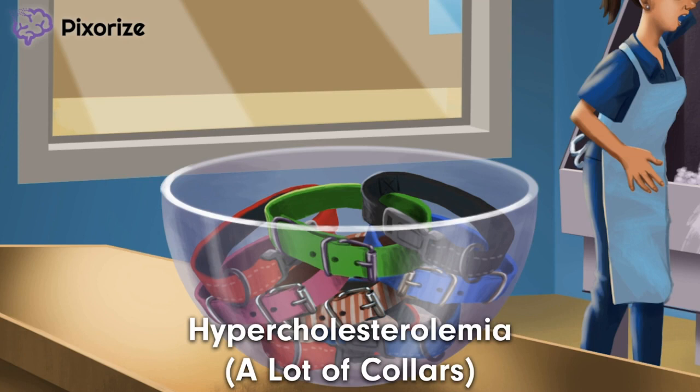At Pixerize, collars are our symbol for cholesterol. So all the collars here should help anchor you to the disease familial hypercholesterolemia. A bunch of collars for a bunch of collar-esterol!